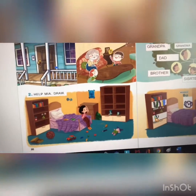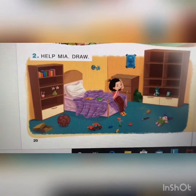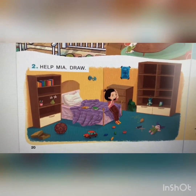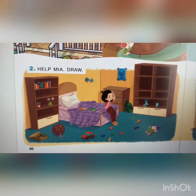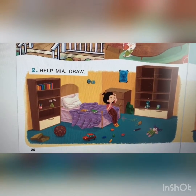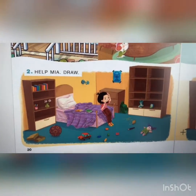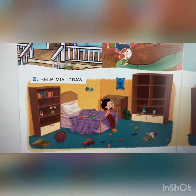Number two. Help Mia. Look at that room — so messy! Can you see the doll? The doll is on the floor. All the colored pencils, the toys. Look at the car, ball. Oh my God, the backpack is here. It's so messy. Let's help Mia to put it all right.